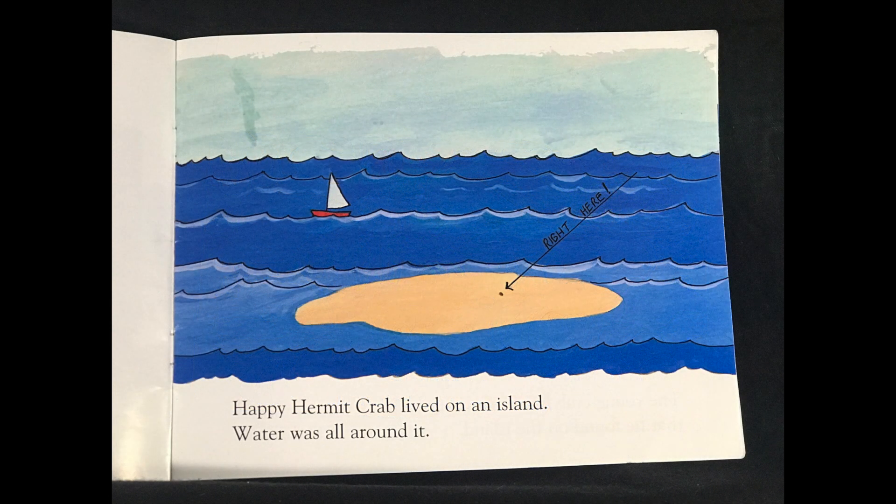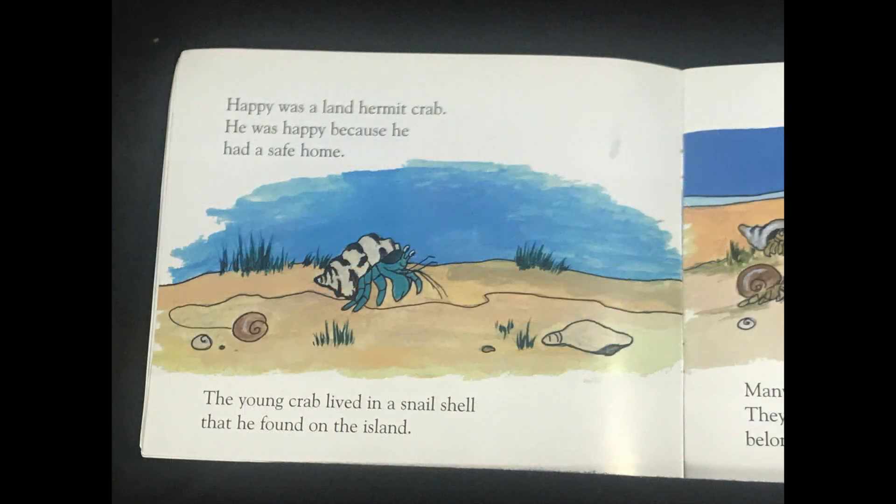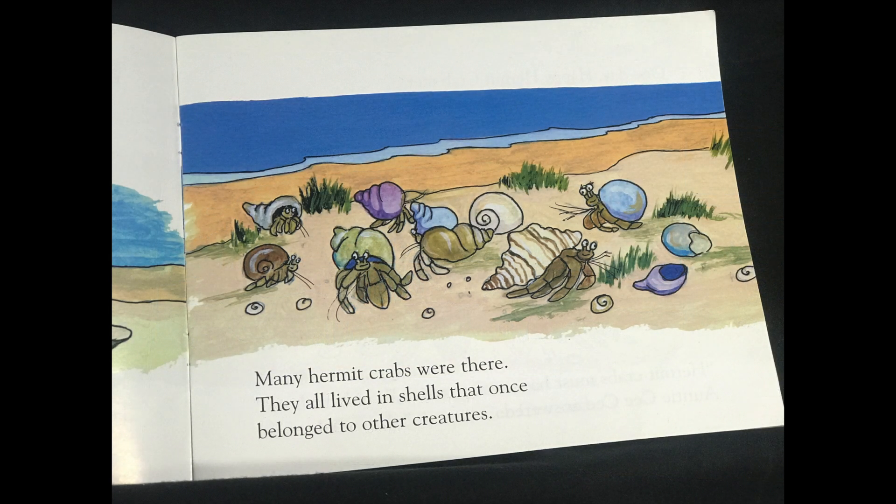Happy Hermit Crab lived on an island. Water was all around it. Happy was a land hermit crab. He was happy because he had a safe home. The young crab lived in a snail shell that he found on the island. Many hermit crabs were there. They all lived in shells that once belonged to other creatures.